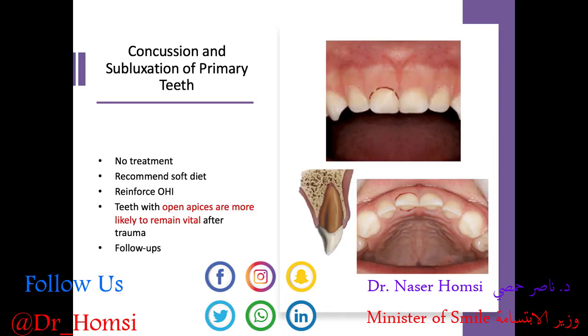We recommend the patient maintain a soft diet to let those teeth rest, not biting into anything really hard. We want to reinforce good oral hygiene — it might be a little sore, but we still want them to take care of their teeth. Teeth with open apices are more likely to remain vital after trauma, and follow-ups at 1, 2, and 6 months are a good idea, especially at the subluxation level.